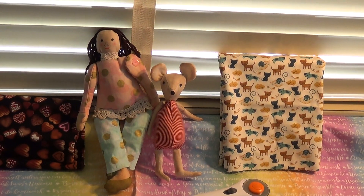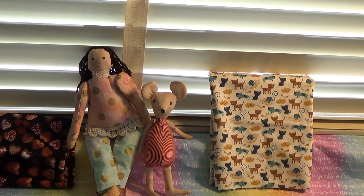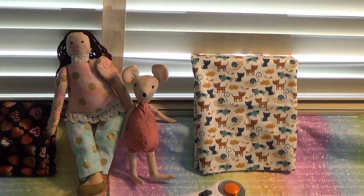I finished this little doll — the pink and blue fabrics are from Bella J. And then I made a little happy heart mouse.